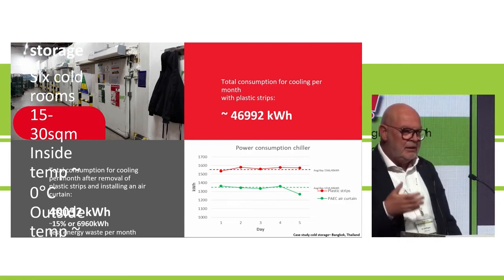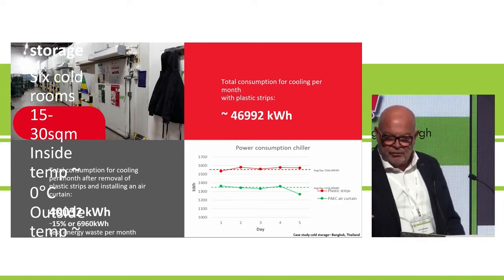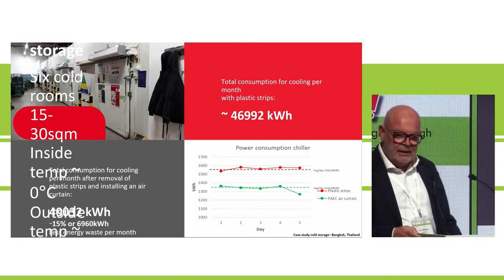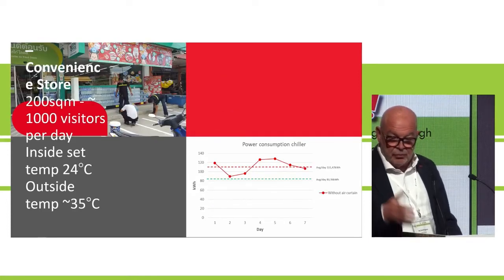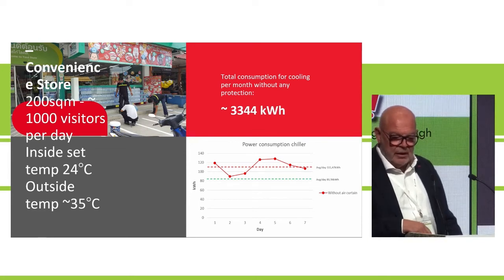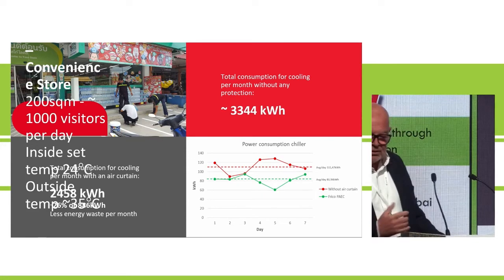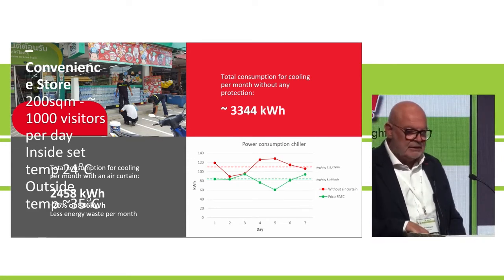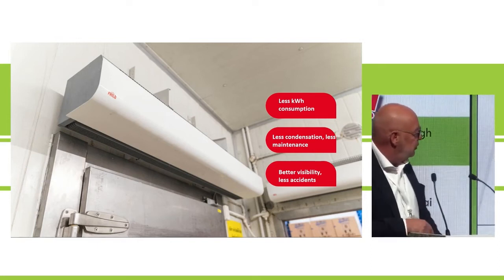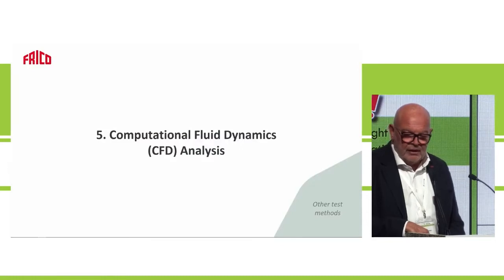Electricity is getting more and more expensive, so these savings are significant. Air curtains cost more than PVC strips, but in the long run they pay off. We also measured a convenience store: replacing with an air curtain reduced consumption from 3,300 down to 2,400 kWh per month. Money talks — less consumption, less condensation, less maintenance, better visibility, and fewer accidents.